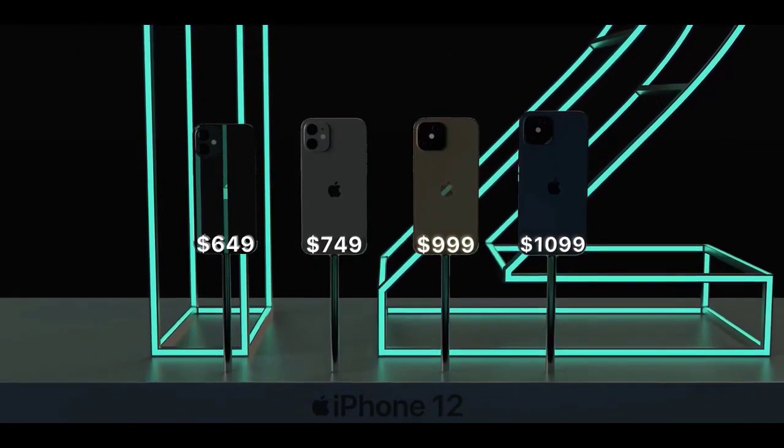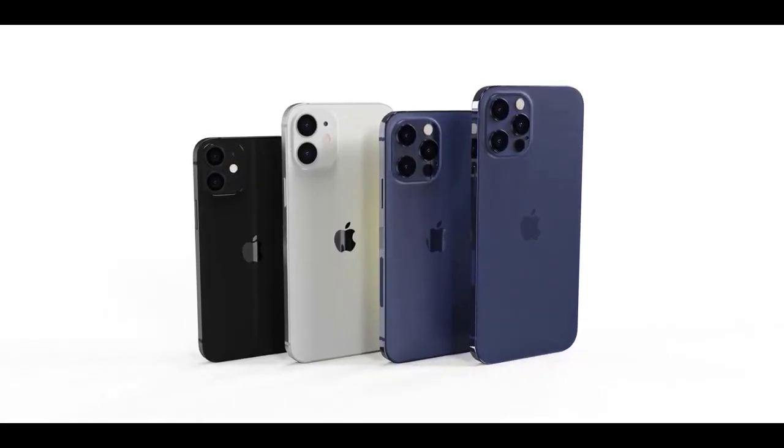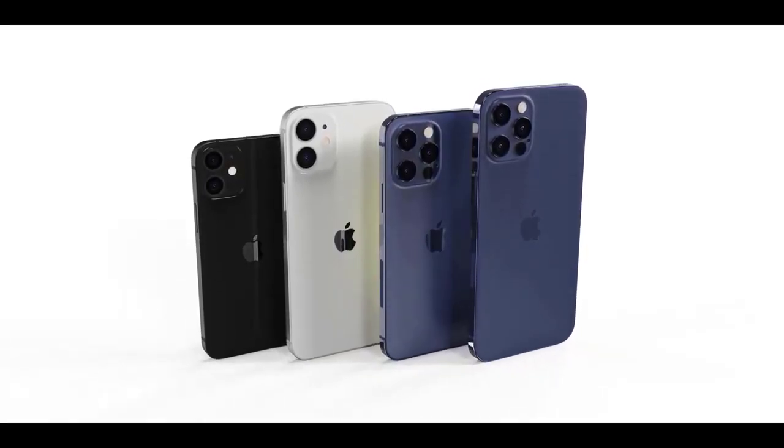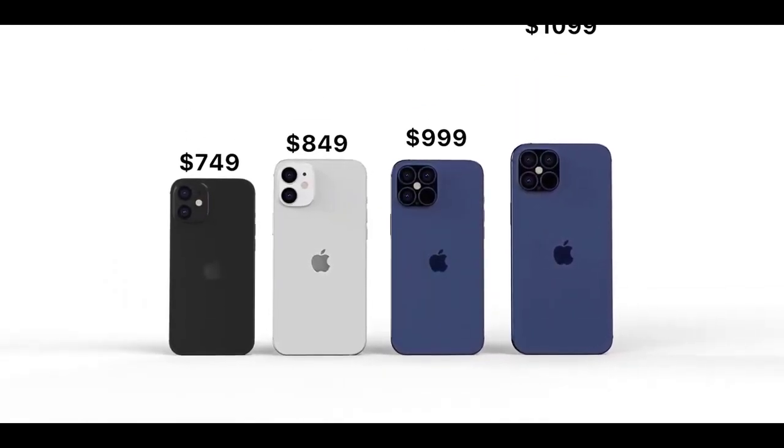Following Apple's footsteps, news reports that Samsung will be following the same cost-cutting measure to remove power adapters from the boxes of Samsung phones starting in 2021 — despite the fact that Apple will be giving you less value in the box with the iPhone 12.